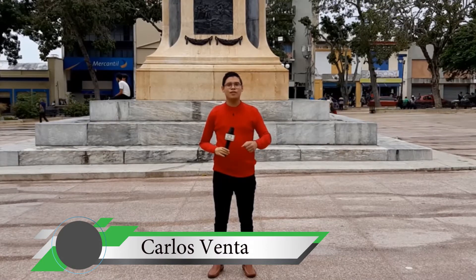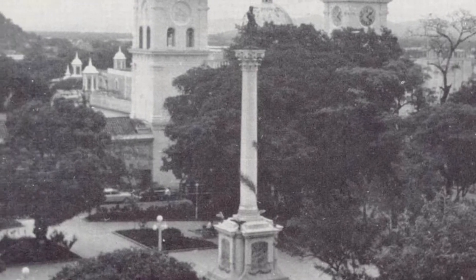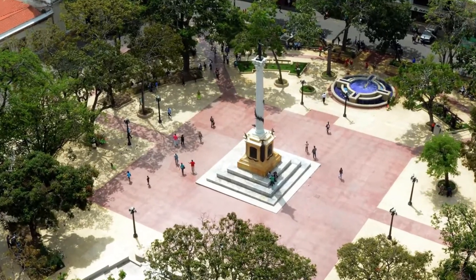Sean bienvenidos a Otro Sabías Qué. En esta oportunidad conoceremos un poco de la historia de Venezuela. Es por eso que yo me vine hasta la Plaza Bolívar de Valencia para conocer sus datos curiosos. La Plaza Bolívar de Valencia es una de las más antiguas de Venezuela, ubicada en la parroquia urbana Catedral del municipio Autónomo Valencia.